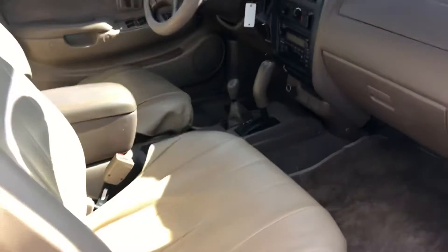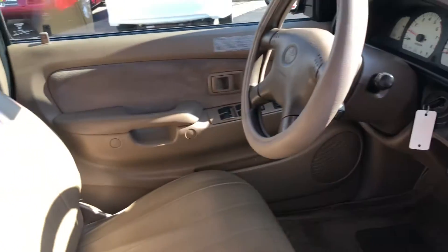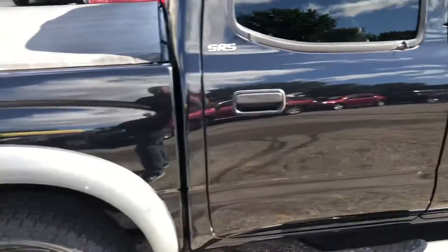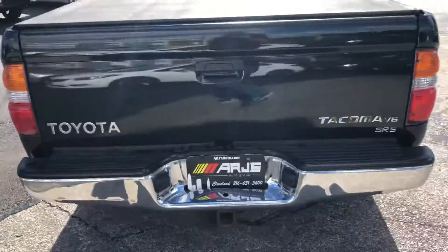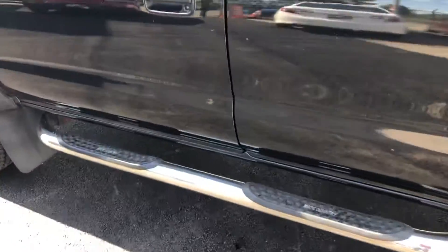Good looking chrome wheels, and the tires have lots of tread life left on them. It is a cloth interior, but a very high-end leatherette seat cover has been put in — we'll come back to that in just a minute. We do have a tonneau cover, the body's in fantastic shape, tow package, and look at those chrome tubular running boards.